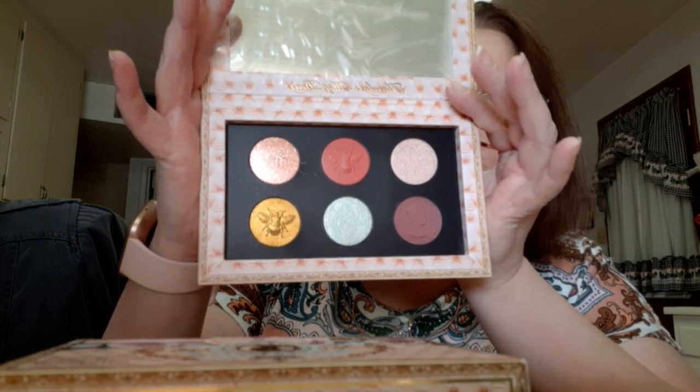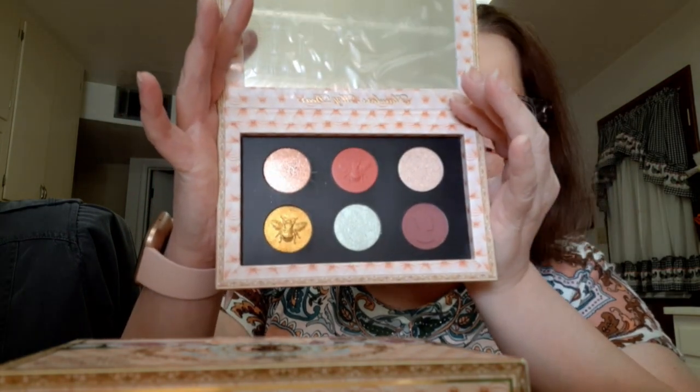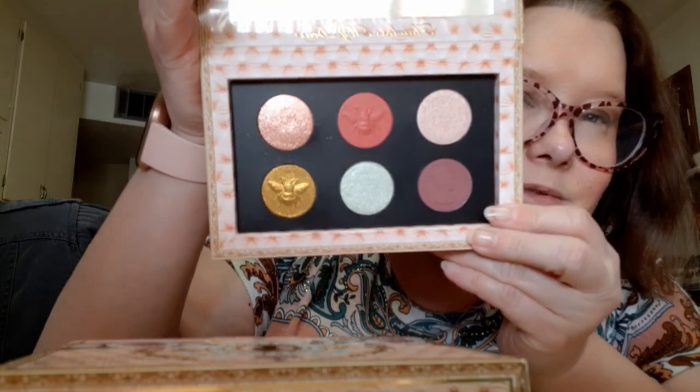Here's the eyeshadow palette — the Mothership Bell of the Ball. They're so pretty. I like the bumblebee imprints. They're just so pretty — I don't want to touch it.